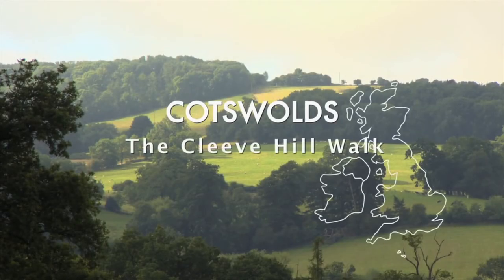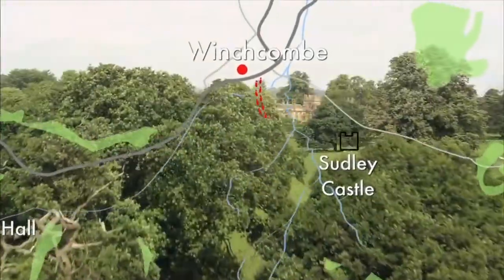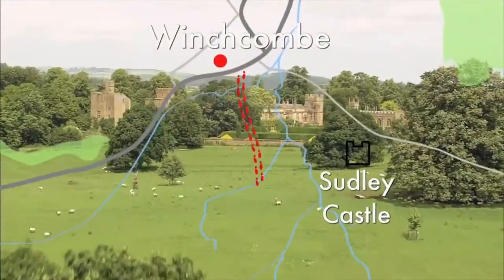Here's what's in store. Leaving Winchcombe, we'll pass the first great landmark on this journey, the imposing Sudley Castle.